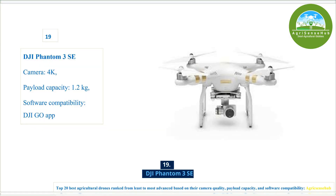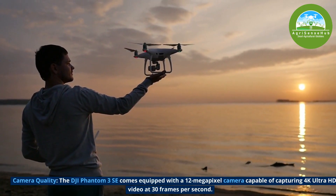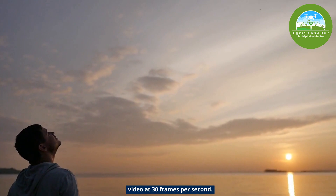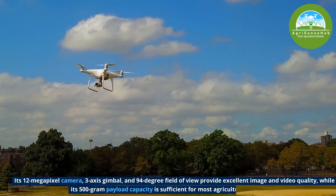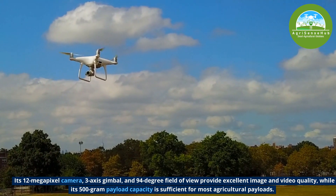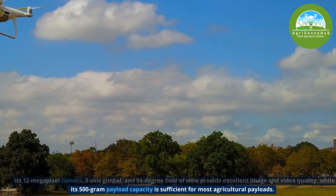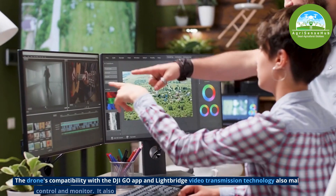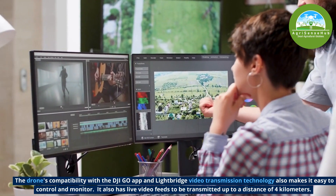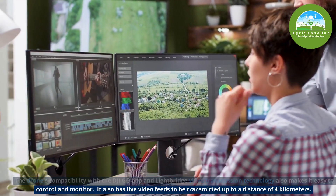Number 19, the DJI Phantom 3 SE. It comes equipped with a 12-megapixel camera capable of capturing 4K Ultra HD video at 30 frames per second. A 3-axis gimbal and 94-degree field of view provide excellent image and video quality, while its 500-gram payload capacity is sufficient for most agricultural payloads. The drone's compatibility with the DJI Go app and LightBridge video transmission technology make it easy to control and monitor, with live video feed transmittable up to a distance of 4km.